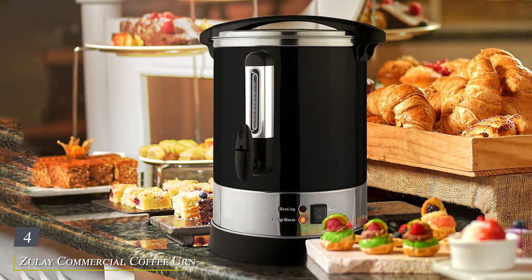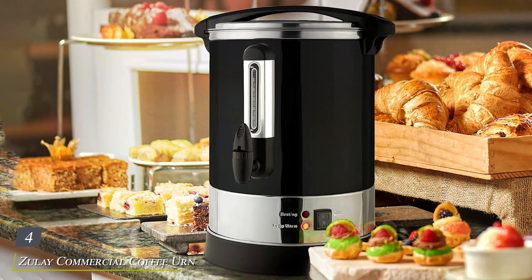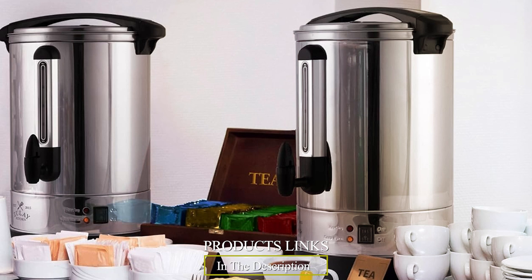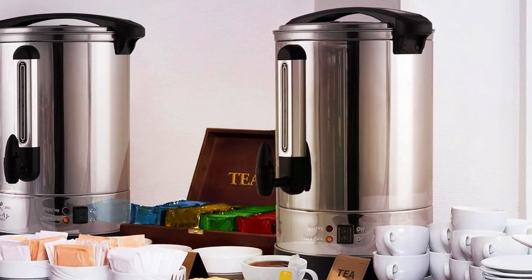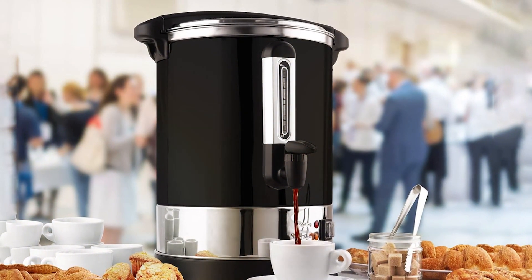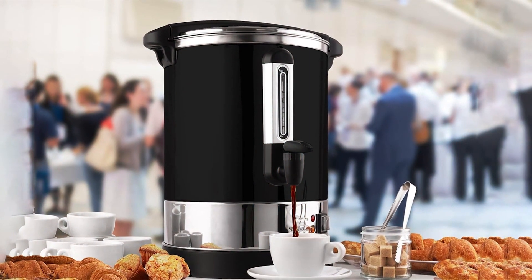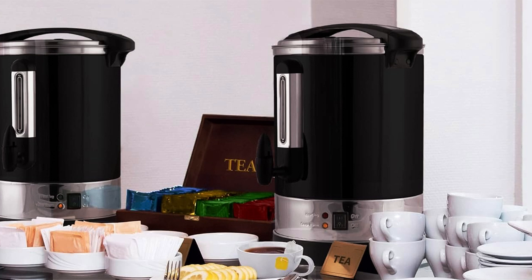Number 4: Zulay Commercial Coffee Urn, your ticket to streamlined coffee service with the perfect blend of speed, durability, and elegance. Crafted with precision from high-grade stainless steel, this 100-cup fast-brew urn combines style with robustness, ensuring it stands the test of time even in the busiest of settings. Designed for efficiency, this urn boasts lightning-fast brewing capabilities, guaranteeing a steady supply of piping hot coffee to keep your guests satisfied and energized.